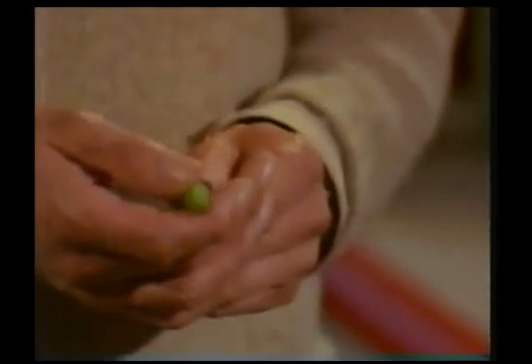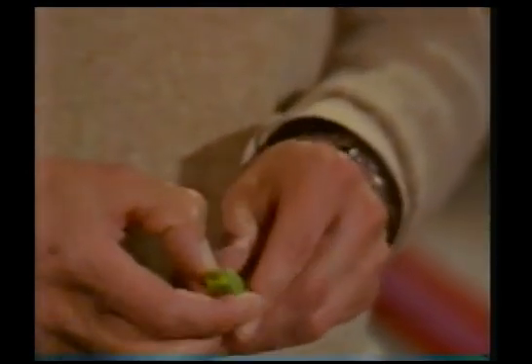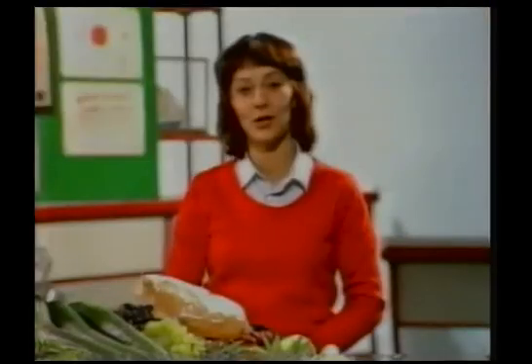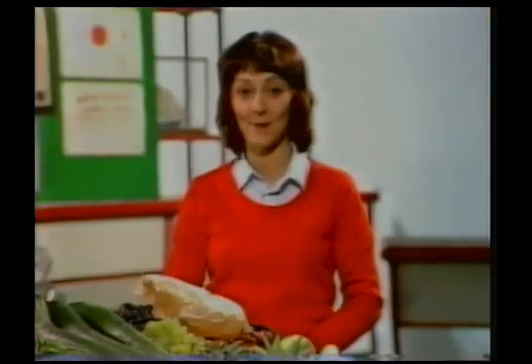Beans and peas in the pot, like we used to have before frozen peas took over. And I'm looking after the fruit side of the barrow, apples in particular.